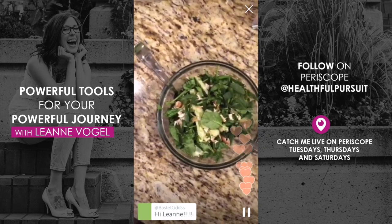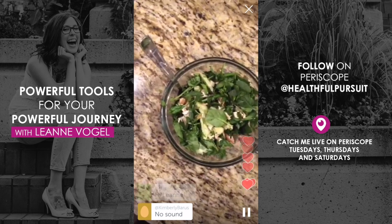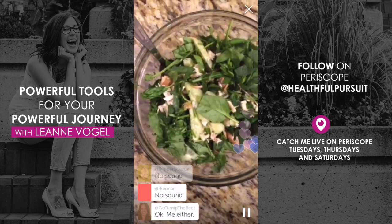We are making dinner, and as always whenever I make food I'm testing it for my program Balanced Keto. This recipe is going to be in my keto meal plan in a couple of weeks.